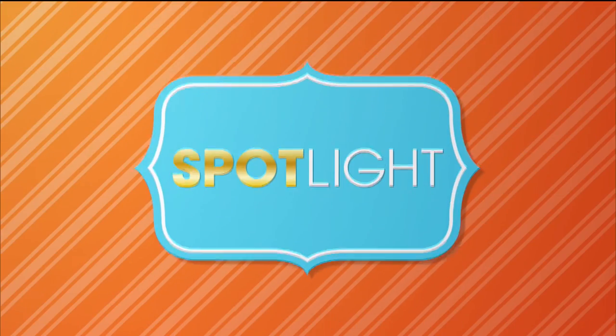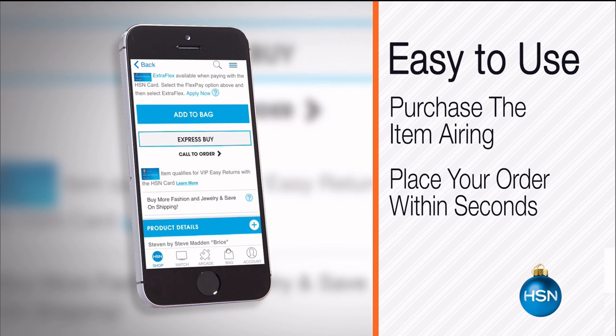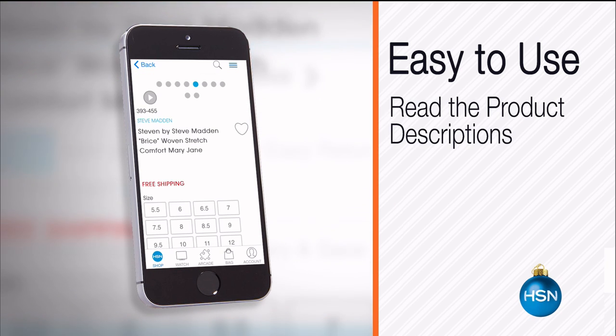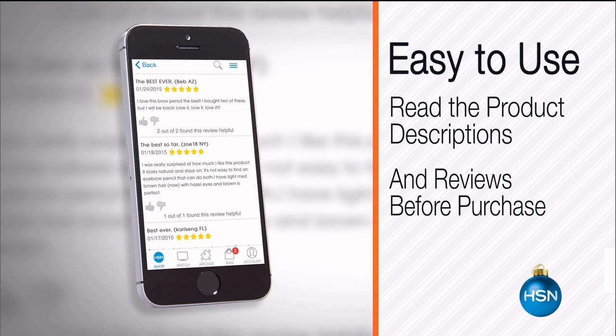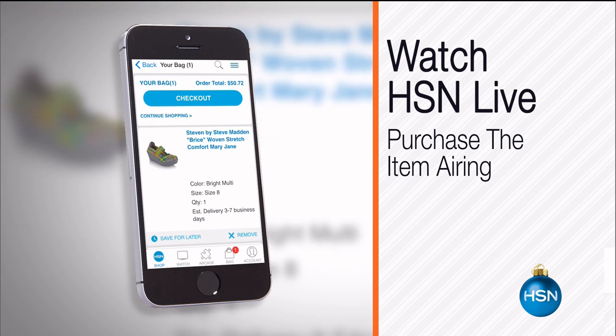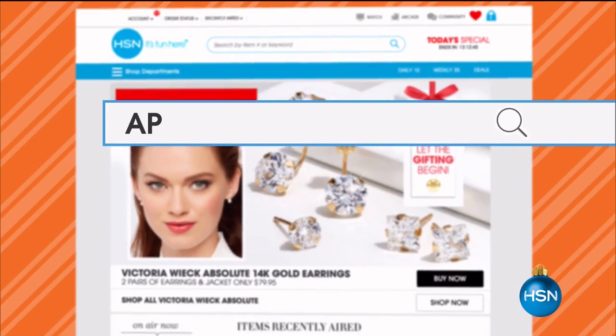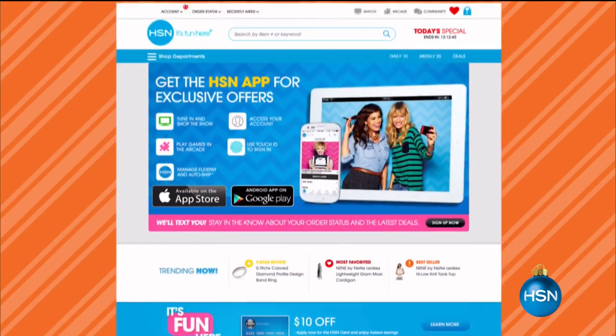The HSN mobile app is convenient and easy to use for all of your HSN shopping needs. On the app, it's so easy to find the item you want and place your order within seconds. Read product descriptions and reviews before you purchase, or watch a live feed of HSN. Just go to hsn.com, search app, and download now.